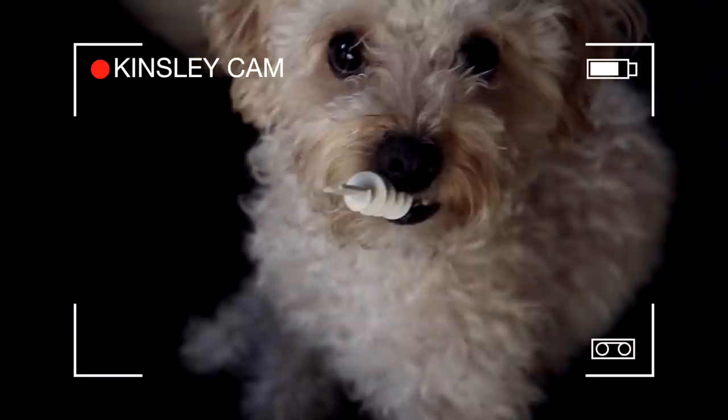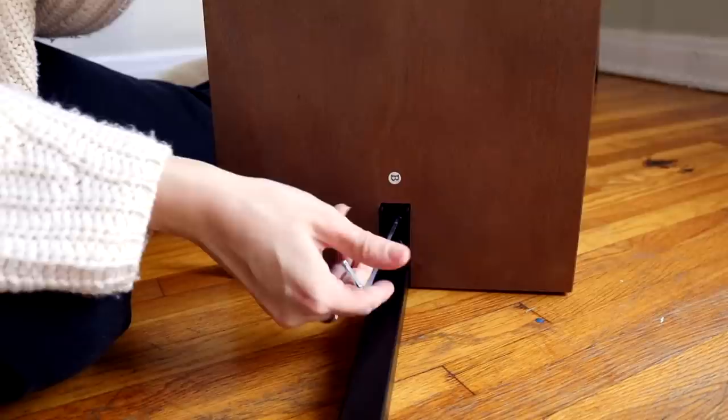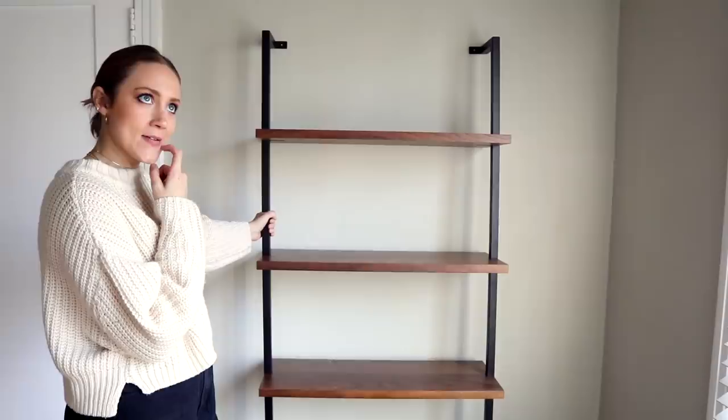According to the directions, this should be fairly easy to put together — just a couple of screws and putting it on the wall. It's going to look something like that. It's shorter than I thought it was going to be, but that's all right. Now we just need to hang it on the wall.